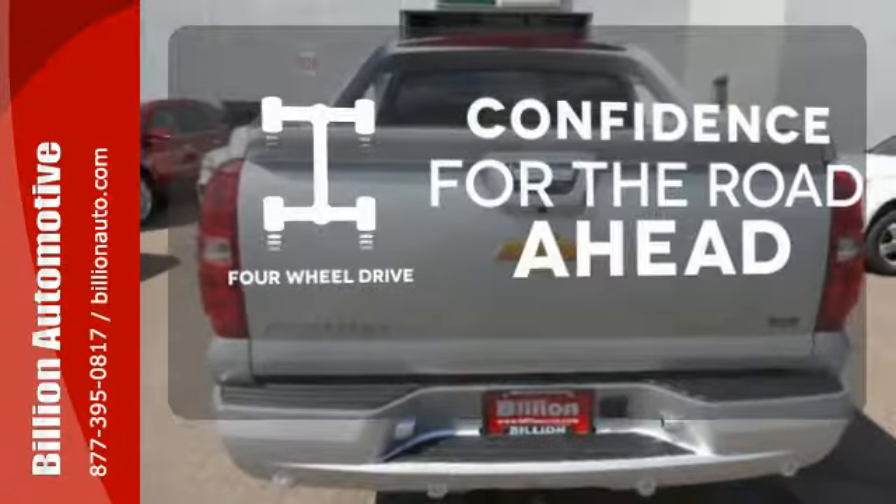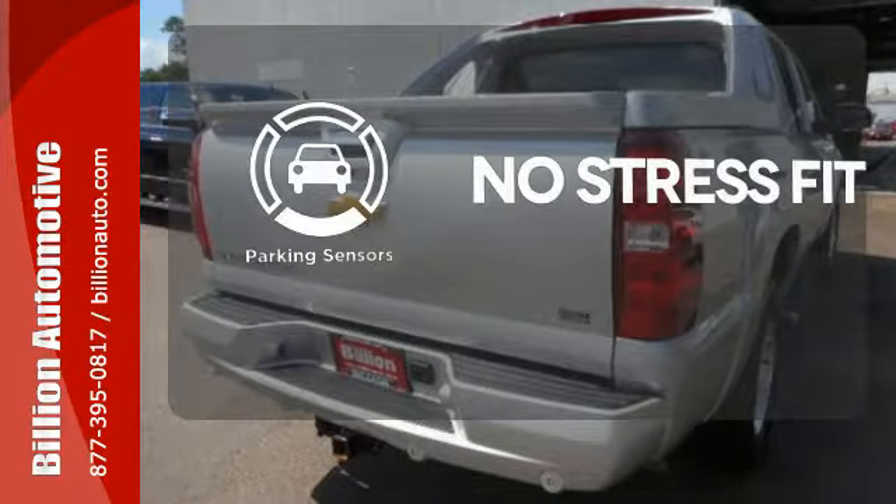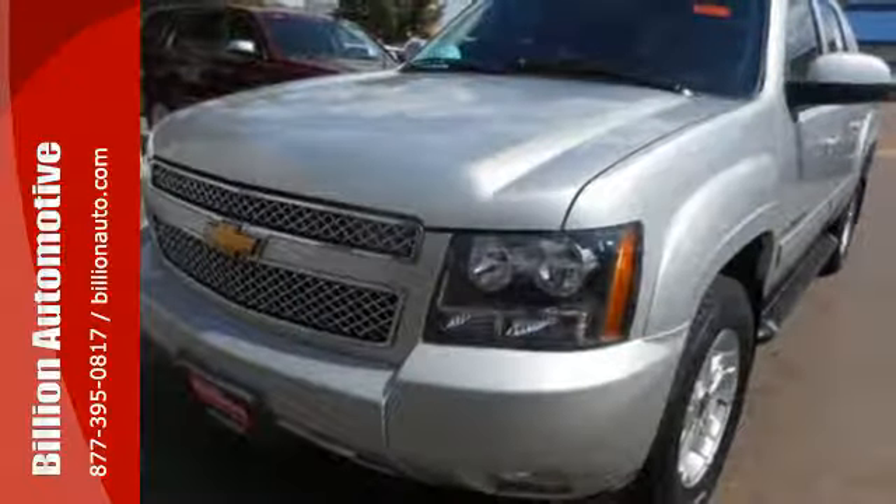Feel the confidence as you control the road with your four-wheel drive. Say goodbye to dinged bumpers with the parking sensor. Feel its smooth handling and tough get-up-and-go power today.